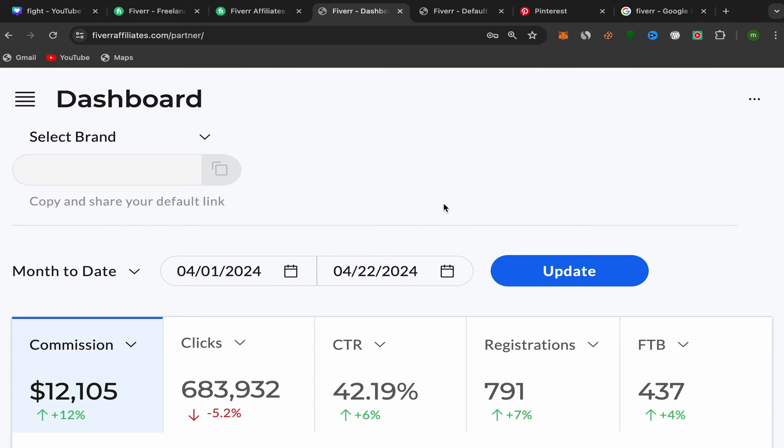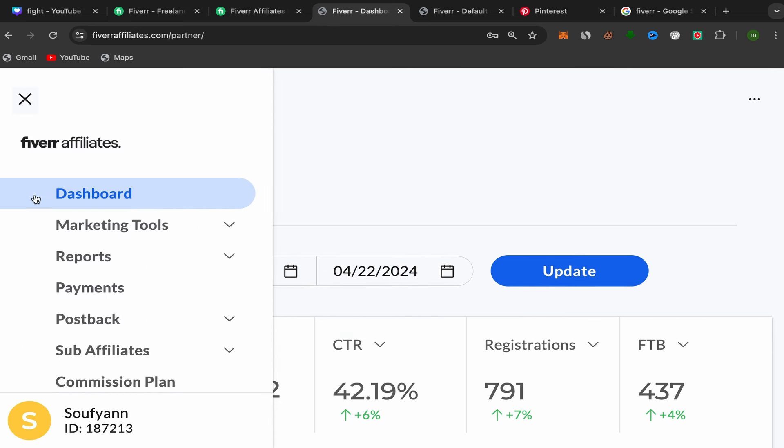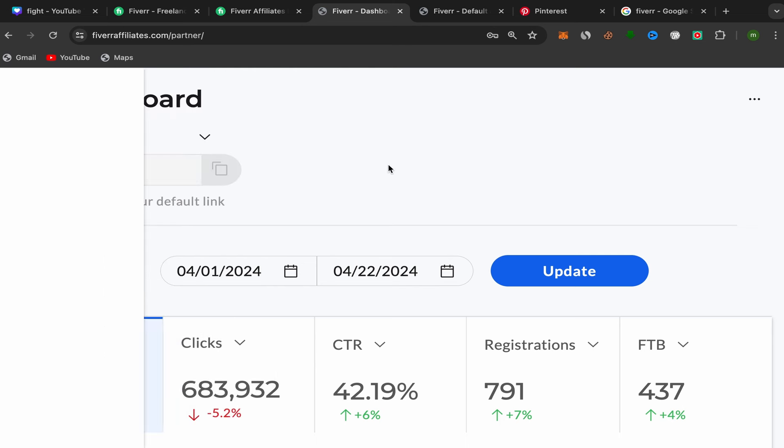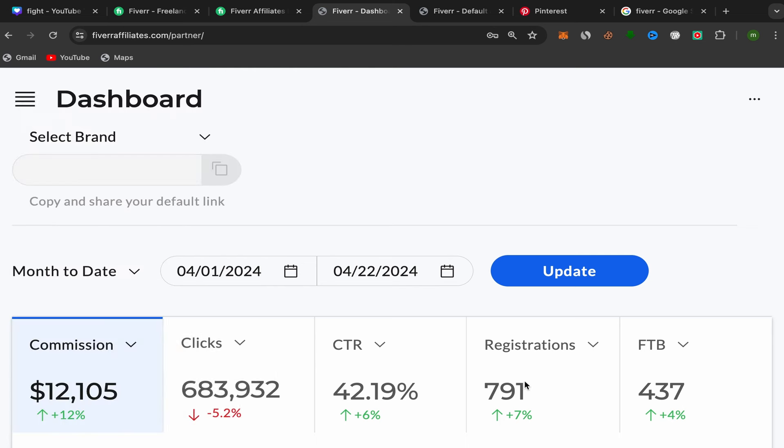After sign-up, this will be your Fiverr Affiliates dashboard. You'll see options for Dashboard, Marketing Tools, Reports, Payments, Post Back, Sub Affiliates, Commission Plan, and Affiliate Store. This is your affiliate account, and the next step is to choose a good service to promote.